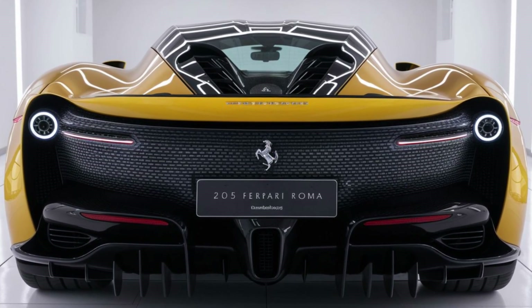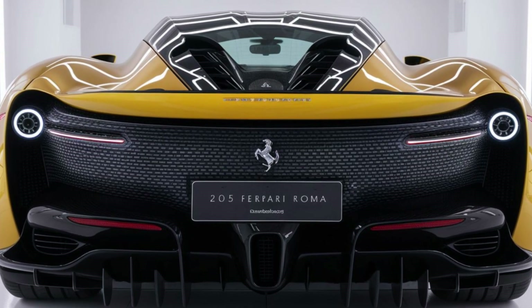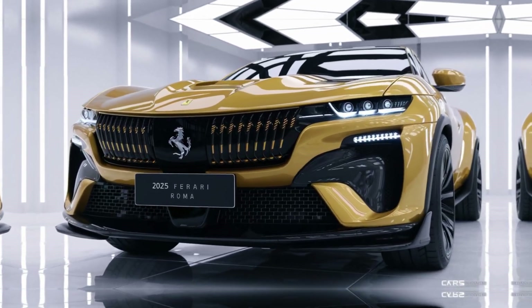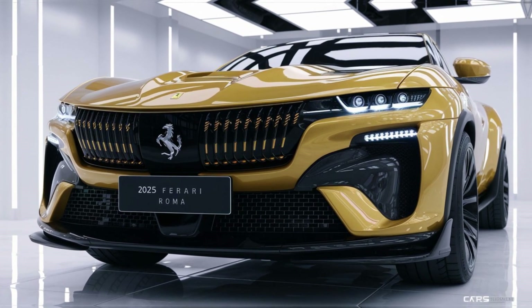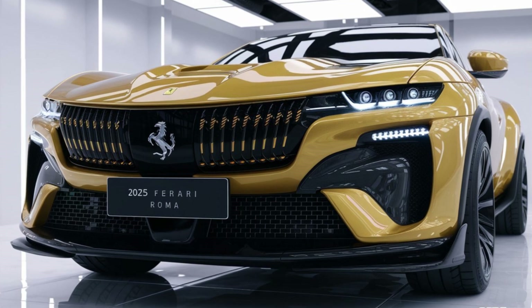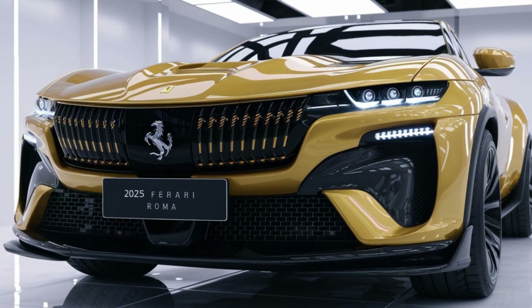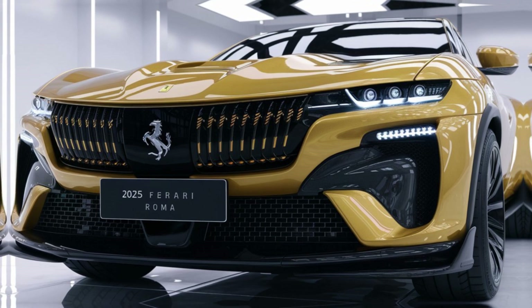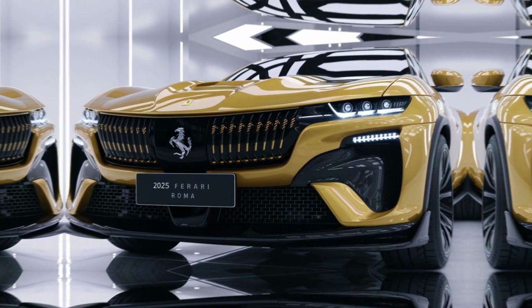The Roma features an active rear spoiler that adjusts to provide the right amount of downforce at high speeds, balancing performance and aesthetics. Its low, wide grille with a perforated design contributes to the sleek profile while adding a modern twist to Ferrari's classic styling.